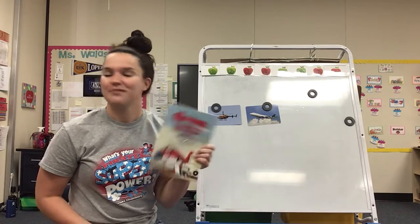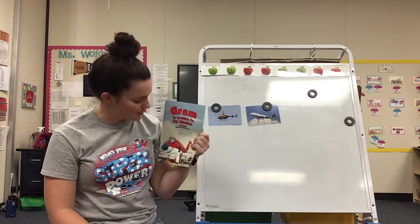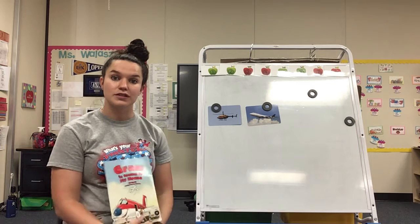Do you remember that story? We've read it quite a few times in the last couple of weeks. What do you remember about this story?